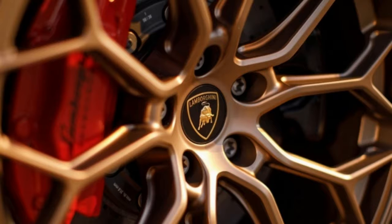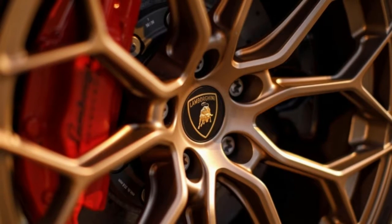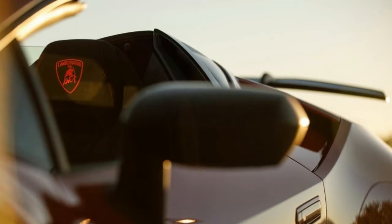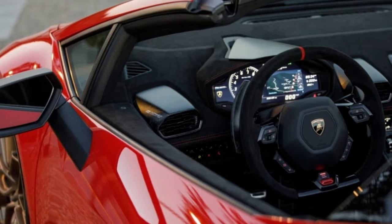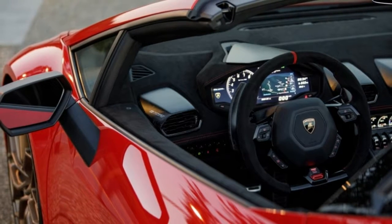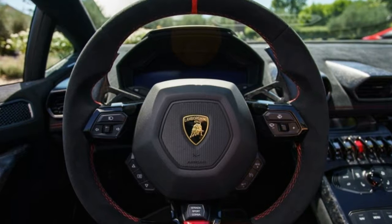The naturally aspirated V10 engine sitting directly behind the passenger compartment spins out 640 horsepower and 443 pound-feet of torque. It wails at anything over 6,000 revolutions per minute, and positively assaults the eardrums at its 8,000 RPM redline. And I mean it in the best way possible — the Italian soundtrack is so appealing that I never thought to test the radio.